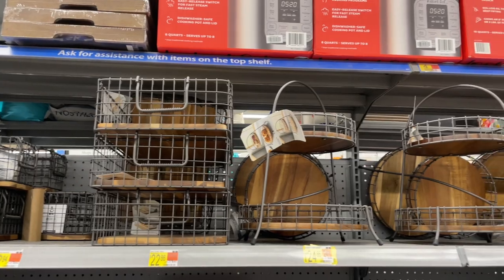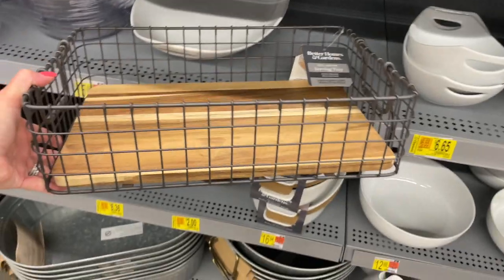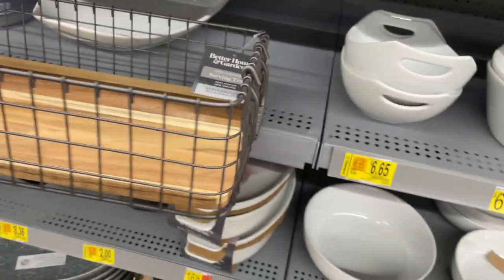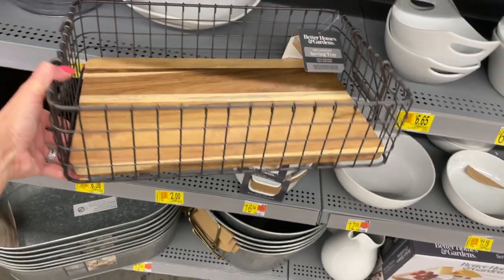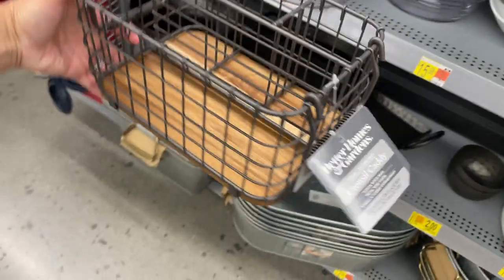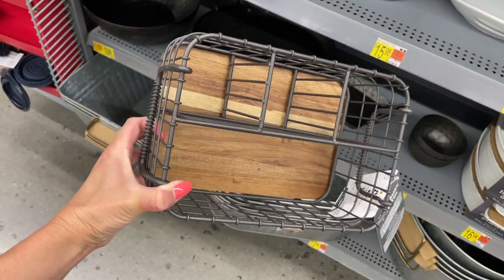Better Homes and Gardens also has an industrial farmhouse wire and wood serveware line. This Walmart only had three pieces — maybe your store carries more — but I really like the large serving tray with matching handles, the utensil caddy, and the two-tiered tray, which I think would fit nicely underneath a kitchen cabinet for countertop decor.